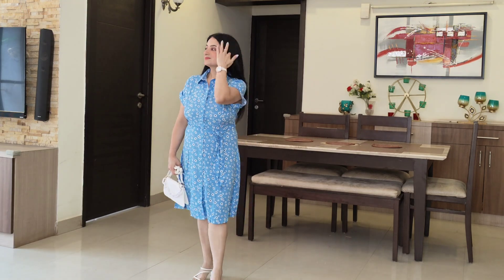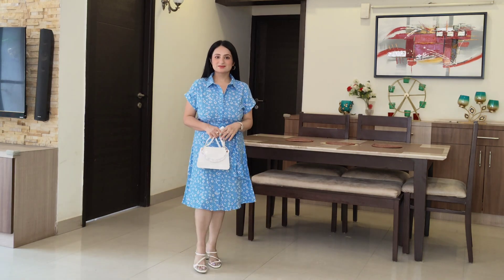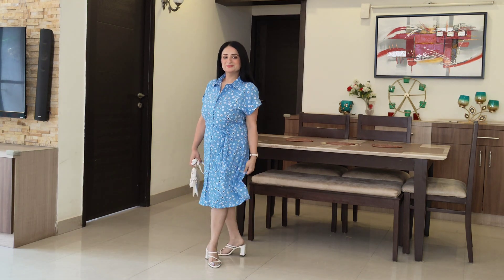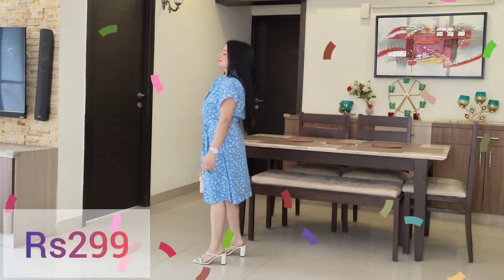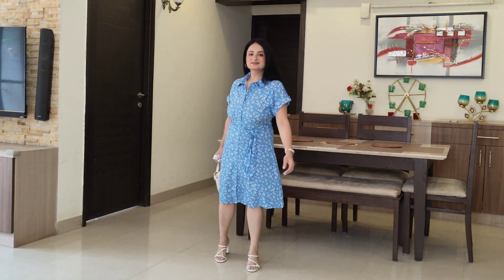Let's start with the very first dress of this video, which also happens to be the lowest priced dress of this entire collection. This is a very lovely light blue color, floral printed shirt style dress. This is a very nice dress that comes to knee length. The summers have begun — it is such a soothing and appealing color to the eye, and so soothing on the skin. It is 100% rayon, so comfortable for summers.